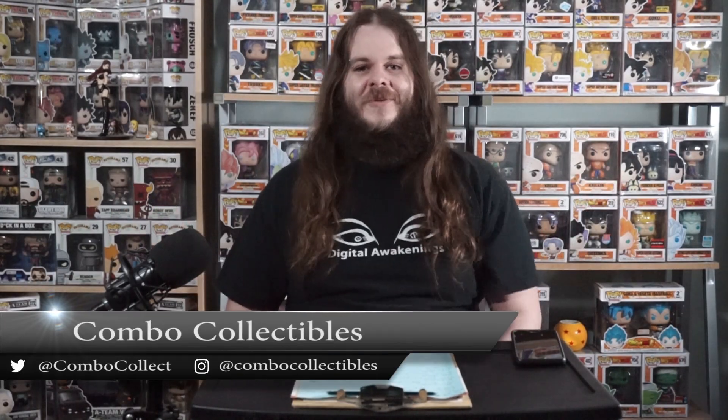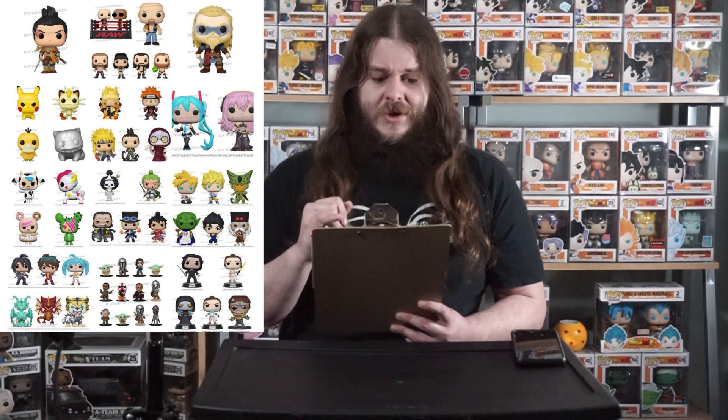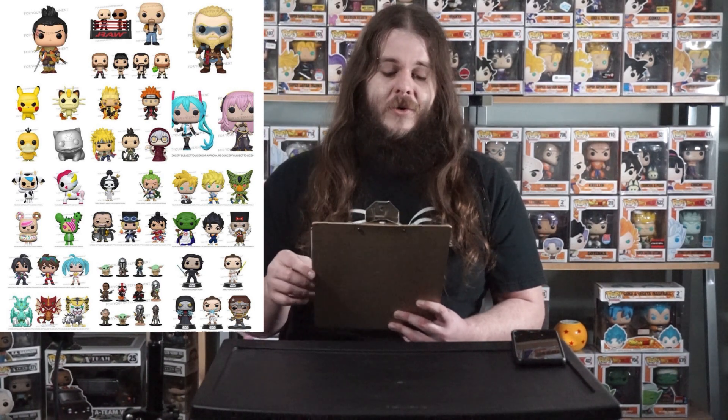Welcome to Combo Collectibles, your source for all things collectible. I'm your host Spencer, and today we're talking Funko Fair 2021. Today is January 18th, Monday — tomorrow, Tuesday January 19th, Funko Fair starts and runs through to the 29th. They're going to be releasing a whole bunch of new pops. We've got a list of them right here, so we're going to go over a few: Star Wars, Bakugan, One Piece, Tokidoki, Vocaloid, Naruto, Pokémon, Assassin's Creed, WWE, Sekiro, and my favorite — Dragon Ball Z.